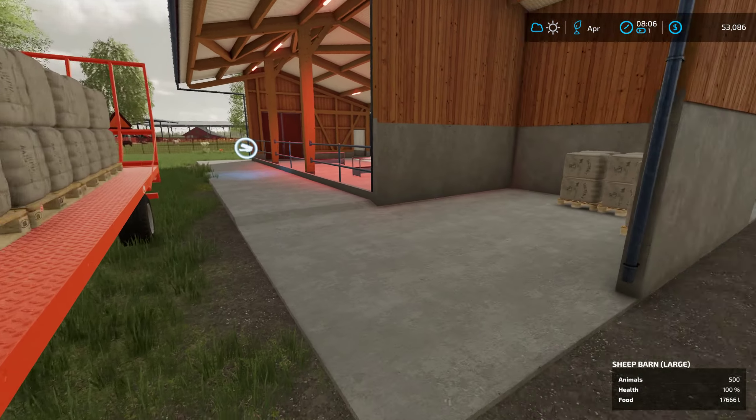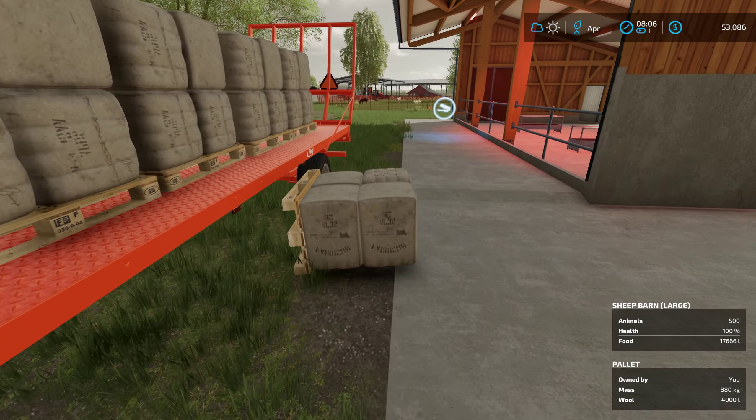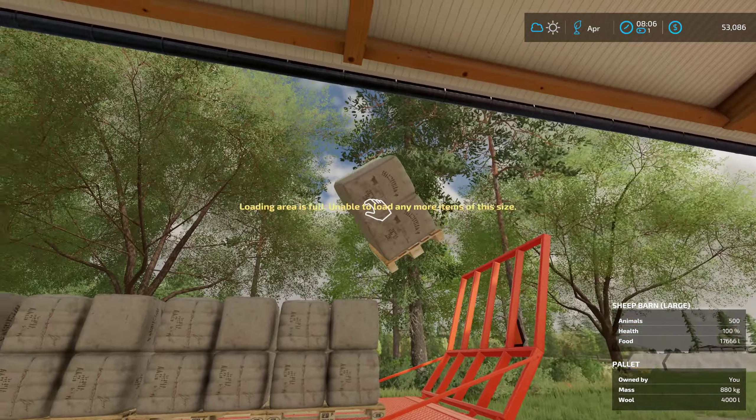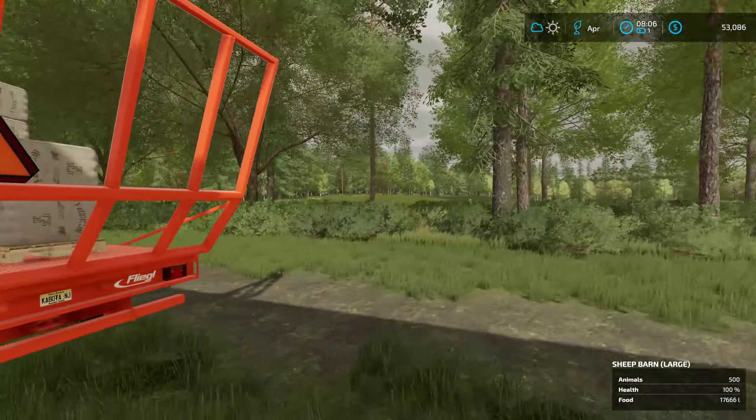I'm going to say - I know you are not full. We should at least get a double stack out of this, right? Loading area is full - no, you won't double stack for me, really?